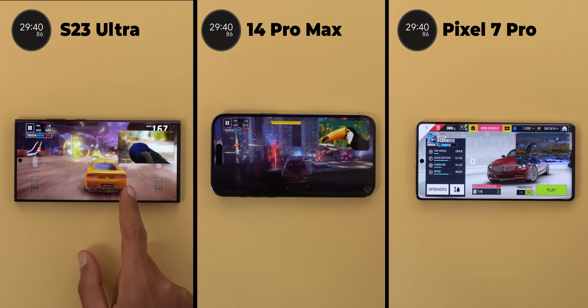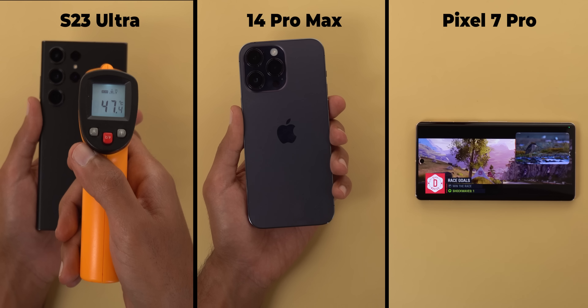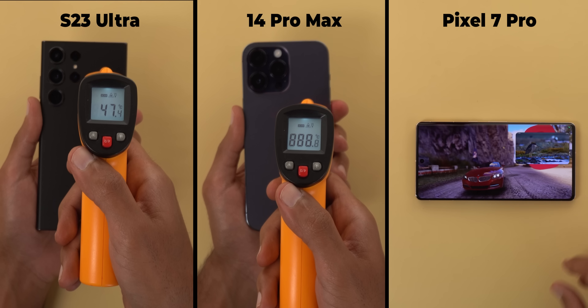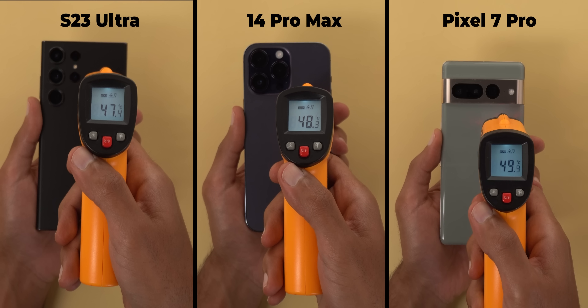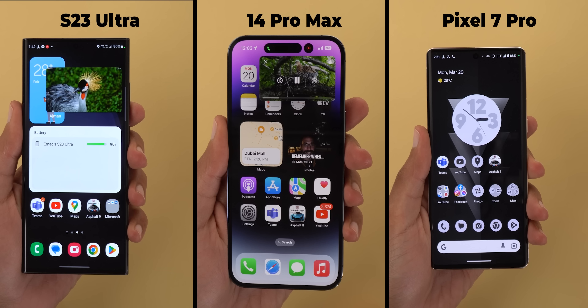Now it's time to measure the temperature and check the battery percentages. The S23 Ultra was the lowest at 47.4 degrees followed by the 14 Pro Max and the 7 Pro at 49.5. When it comes to the battery, all started at 100%; the S23 Ultra consumed 10%, the 14 Pro Max 7%, and the 7 Pro 12%.